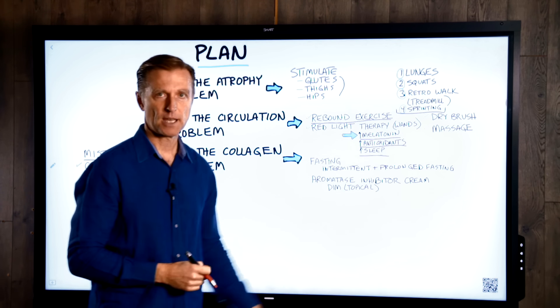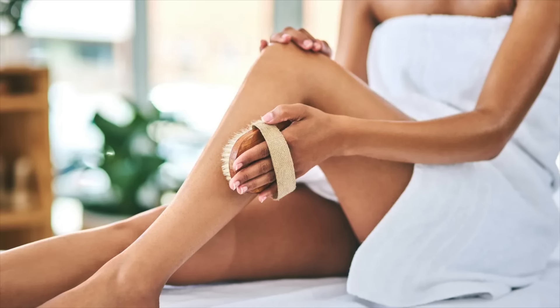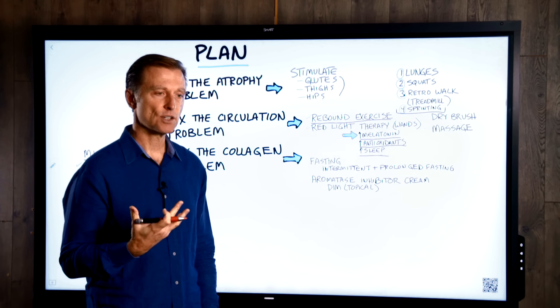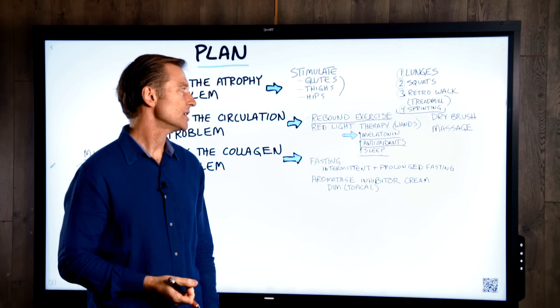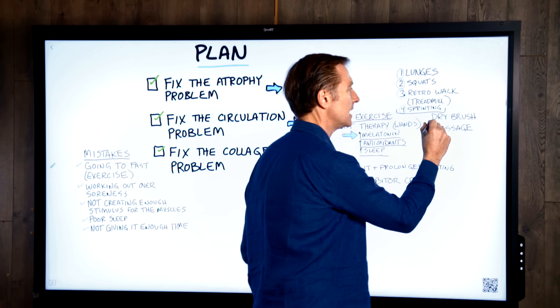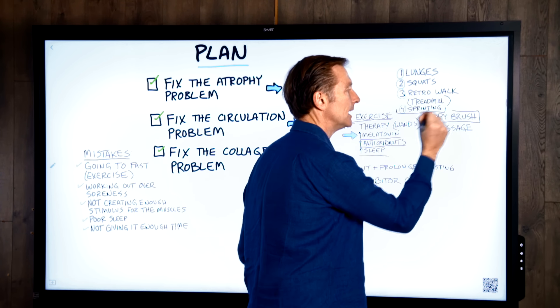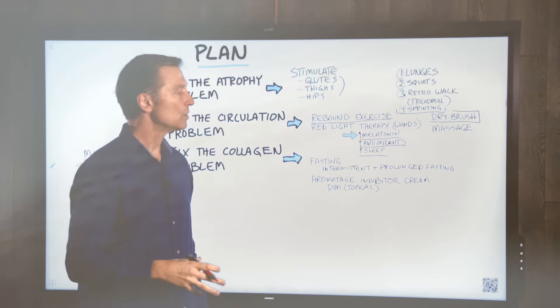Another option is doing a dry brush — you get a brush and rub the superficial part of your skin to cause some stress so it can rebound and actually improve circulation. There's a lot of great data on this. I would highly recommend getting a dry brush and stimulating the outside of the skin, which is going to affect the inside right below the surface.